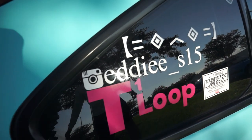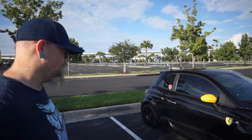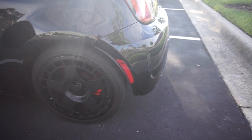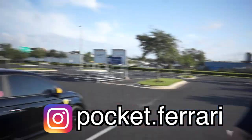There goes his Instagram. Next up is Dustin — his Instagram is pocket.ferrari. He has a 2015 Fiat 500 with a tune, intake, and exhaust. Make sure you follow Dustin on Instagram, I'll have his handle on the screen. Thanks again for showing me your car, I appreciate it.